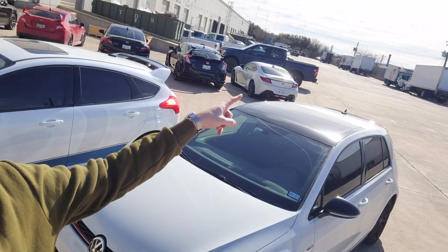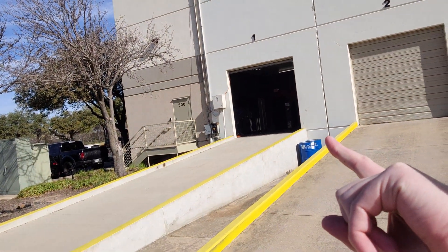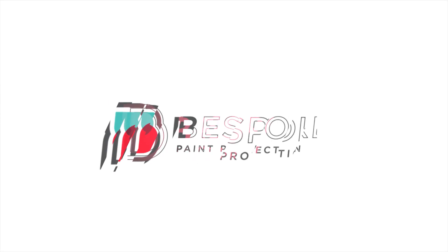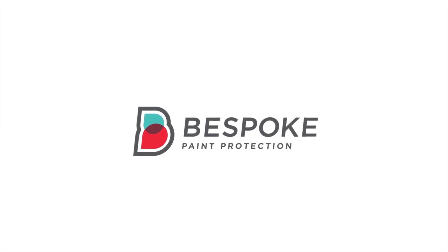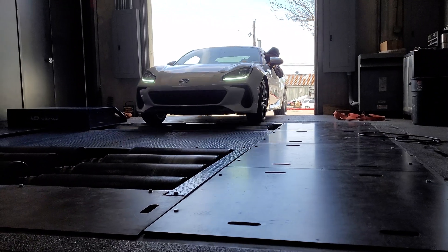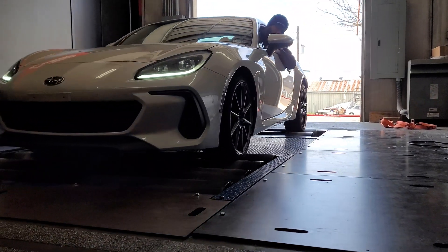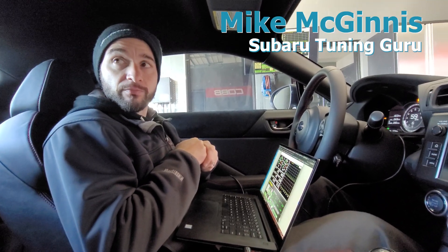I am at Cobb Tuning today here in Austin, Texas. You can see that blue BRZ behind me. My white BRZ is over there and it's about to go in there on that dyno to do some R&D testing. Mike, if you don't mind, real briefly, what is our objective today?